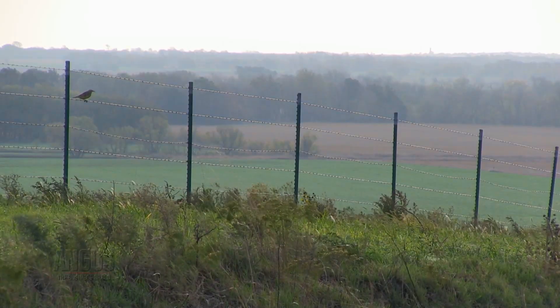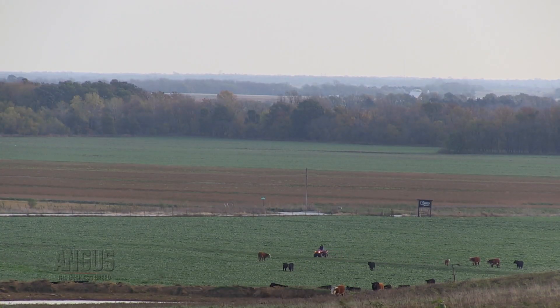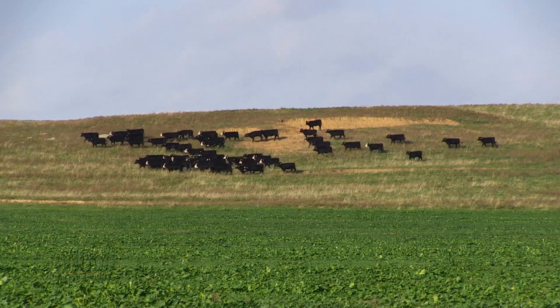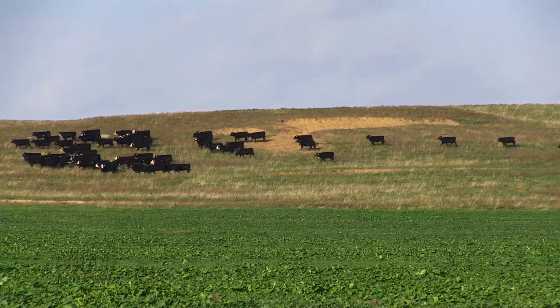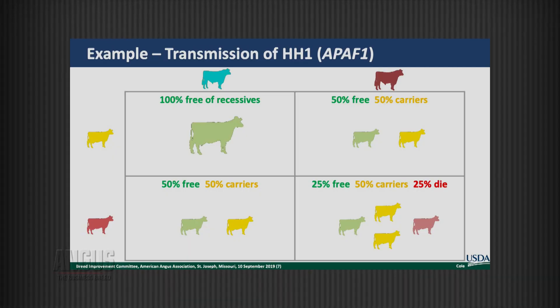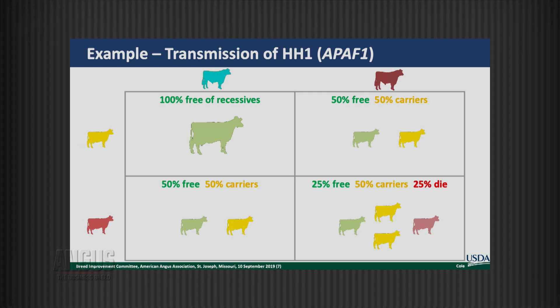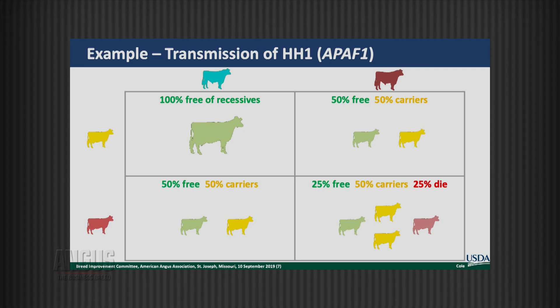Now that this information is available, how might a producer find it useful? Cole explains they can share with Angus and other breeds how to identify harmful haplotypes and validate that the effects are real. He suggests avoiding carrier-to-carrier matings whenever possible. In fact, some AI companies simply prefer not to purchase bull calves or embryos that are known carriers — so you don't have them in the new bull population at all.